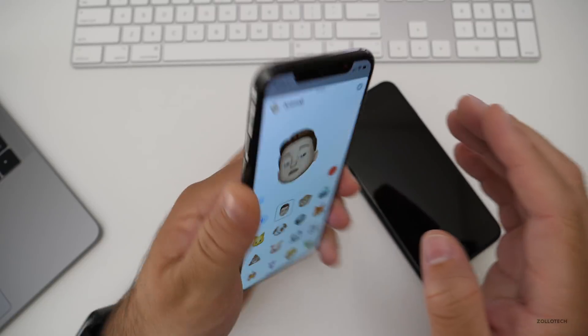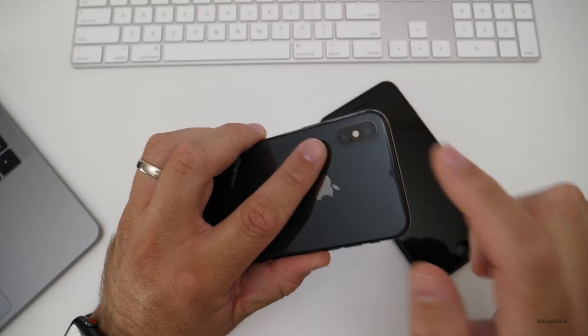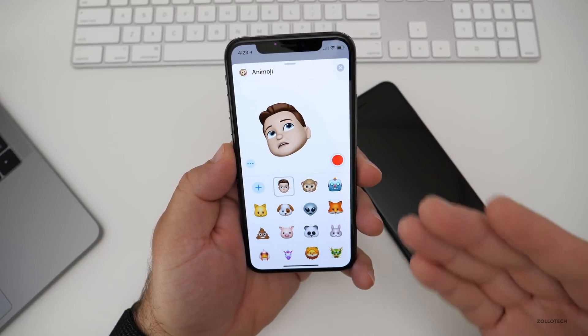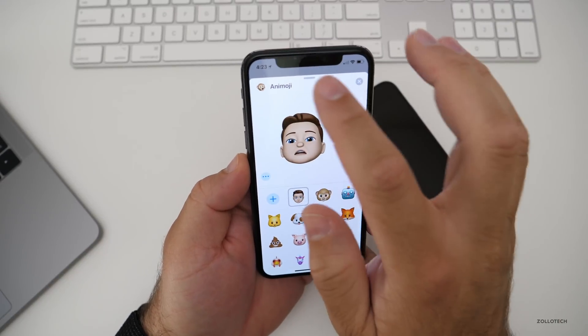I must note that this is getting really hot while I'm holding it — incredibly warm right now. So there's tongue detection, new Animoji, Me Emoji, and effects in Messages.